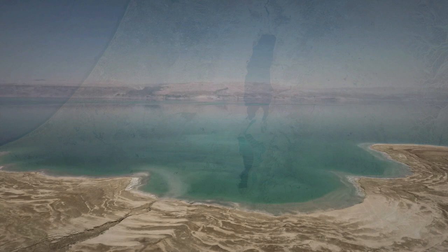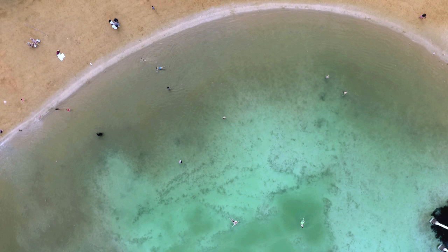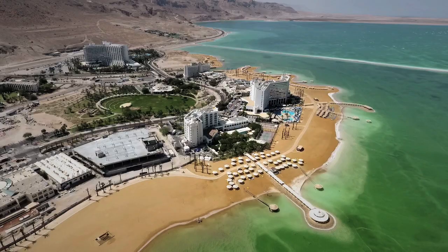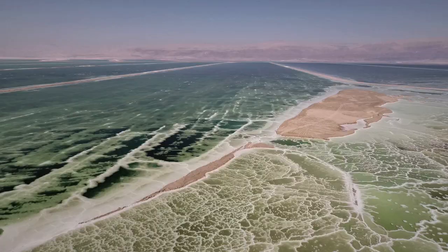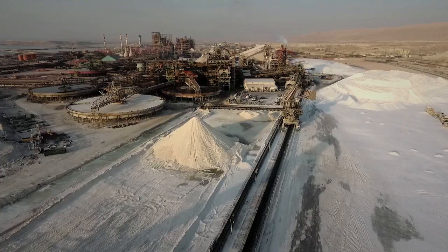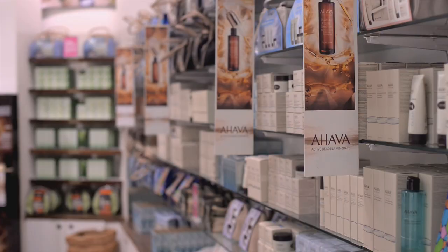Welcome to the Dead Sea, the lowest place on Earth. This natural wonder attracts thousands of tourists from around the world who come to relax and experience the effect of its healing water and mud. The Dead Sea is also a source of unique minerals with healing and medicinal properties that are used in lots of products, from fertilizers for agriculture to cosmetics and beauty products.